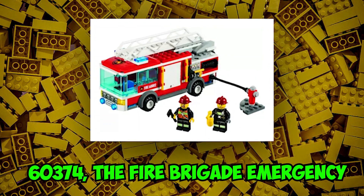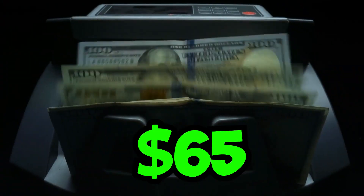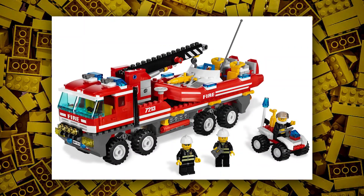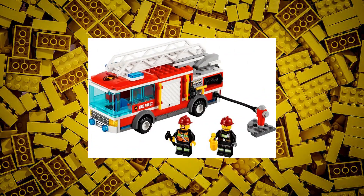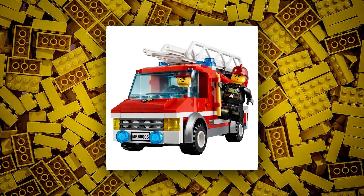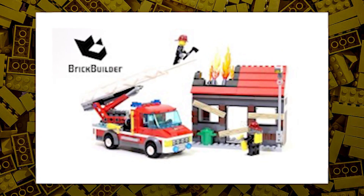Then we have set number 60374, the Fire Brigade Emergency Set, estimated at $65. It could include mobile command fire units as seen in the 2021 set build, or it may also include a helicopter mini build for emergencies. They can also include a helicopter and fire extinguisher truck with some extraordinary minifigures and accessories.